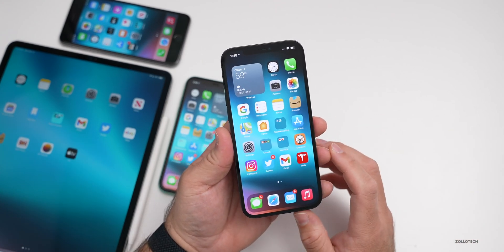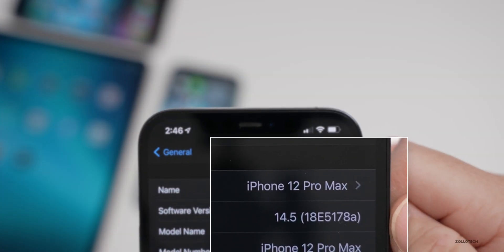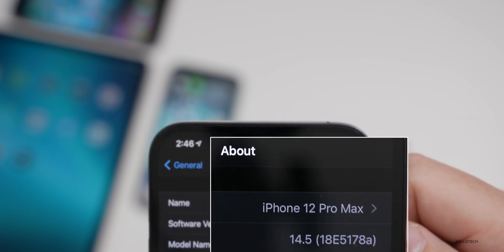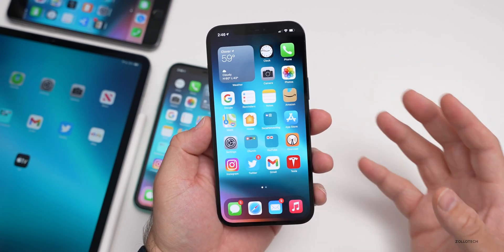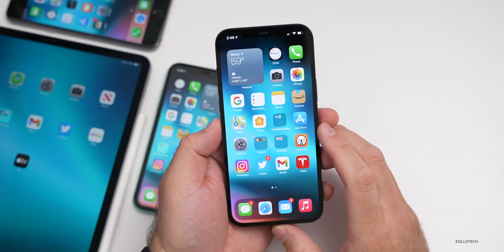Now let's go ahead and take a look at the build number. We'll go to Settings, then General, then About. The build number is 18E5178a. This particular build, having the letter 'a' at the end, means we're getting very close to a final version — a release candidate or GM version — that's going to release to developers first and then to the public. So we're getting very close to that, and I'll talk more about that a little bit later.